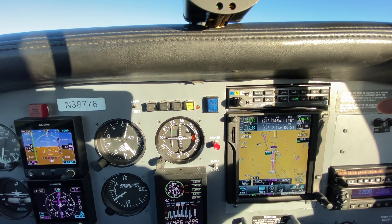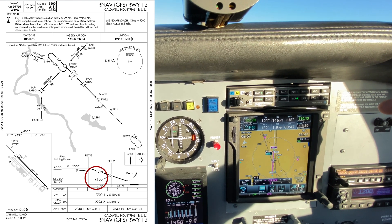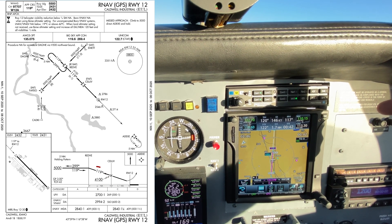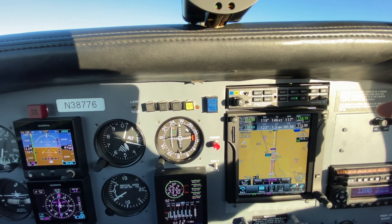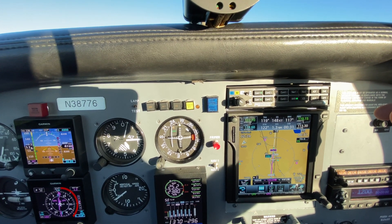On the final approach fix, the altitude for intercept of the glide slope for the LPV is going to be 4100 feet. You can see the pilot is descending, and you can also see the glide slope intercepting at this point. The lateral course down below in the HSI is pretty clean.